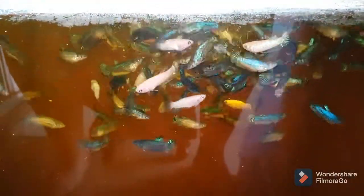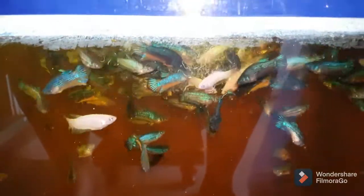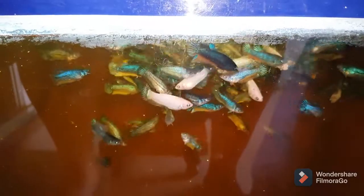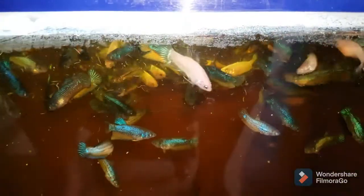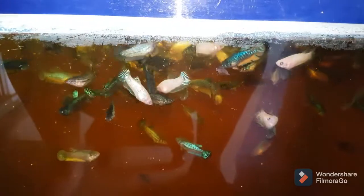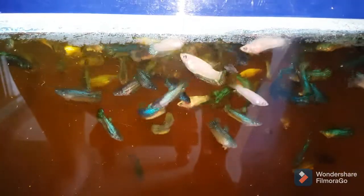I'm feeding them with grindal worms, as you can see here — they really love live foods. This is to get them rich in protein and give more buff to these bettas. So this is my tiger koi spawn, my first breeding project, and they are already two months and 19 days old.